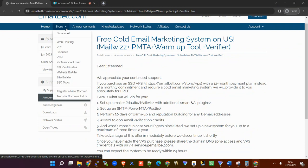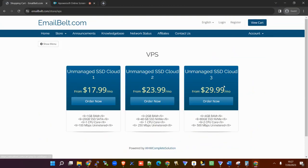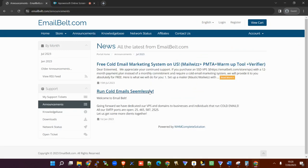All they're asking you for is just get a VPS SSD3 — instead of monthly, get it for a year. Just get it on an annual plan, there you go, and you're sorted — as simple as that. I don't know what else you could be looking for. Remember, this year they have specialized in cold email VPS.